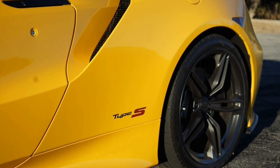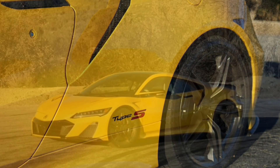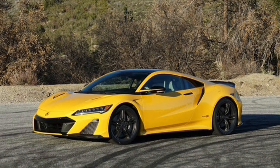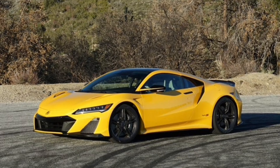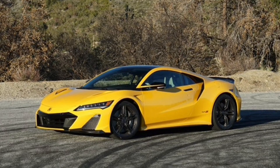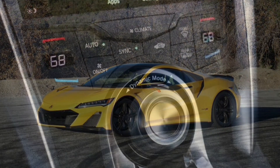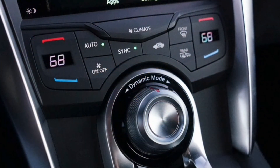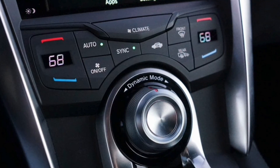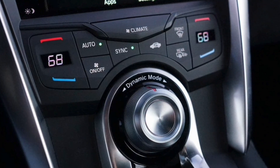Obviously there are compromises — the NSX is hard to see out of and it could really use a front axle lift to prevent scraping that carbon-fiber chin. But few supercars are as amenable to daily driving as the Acura NSX. That the Type S cranks up the NSX's performance without changing its overall demeanor is definitely Acura's biggest achievement. Driving one makes me wish the NSX had been engineered this way from the start, though it also makes the Type S feel that much more special. To those lucky 300 — promise me you'll drive yours hard.